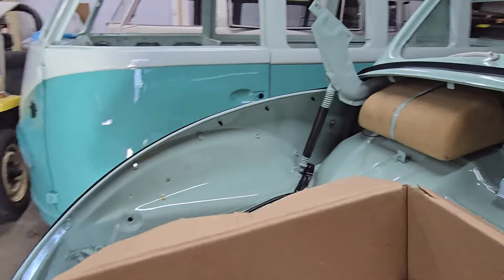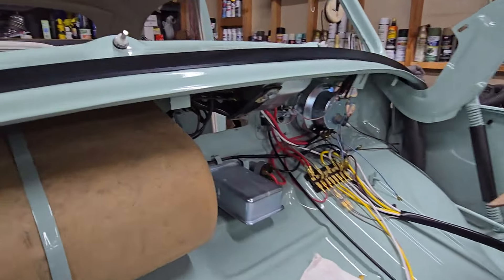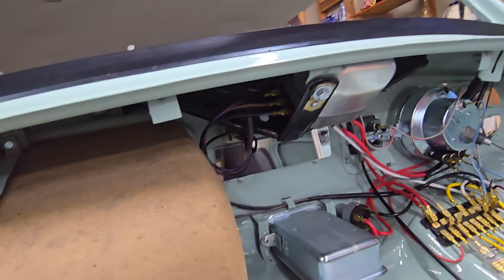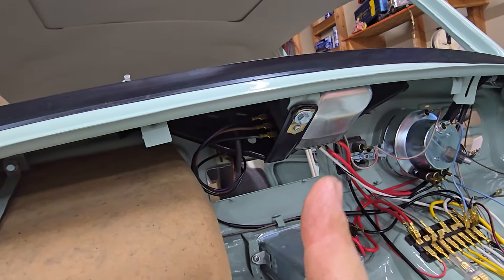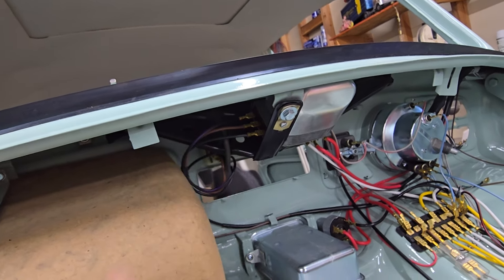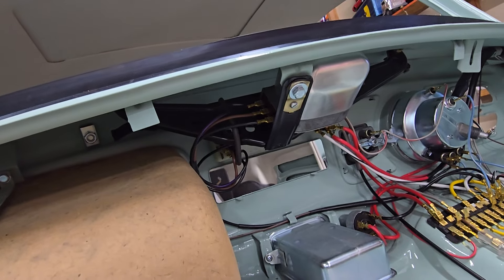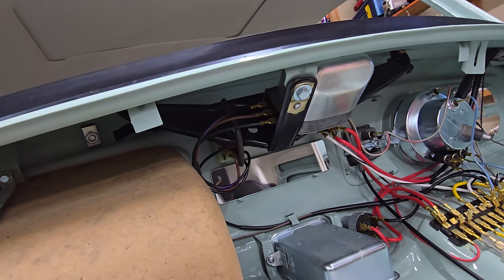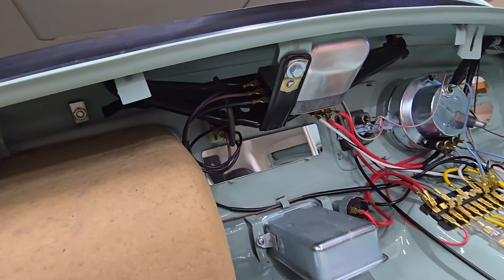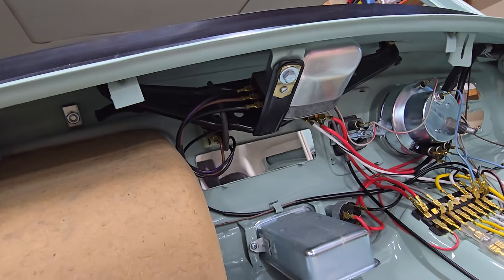The other thing that Rafa did today was the windshield wiper assembly, which we had already taken apart. We had already cleaned the motor itself and powder coated the arm and the arms in the mainframe. He went ahead and put that all back together today and installed it in the car, got it wired up, and it looks amazing — probably did not look this good when it came from Volkswagen.